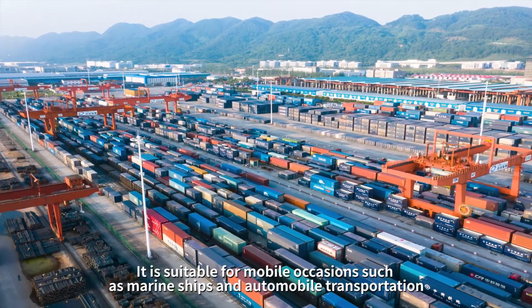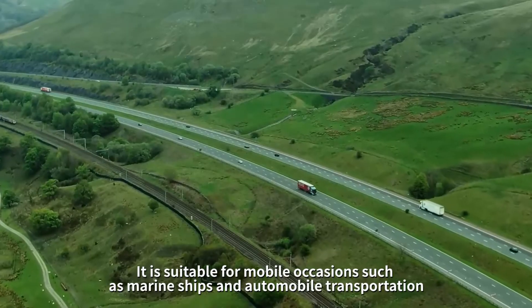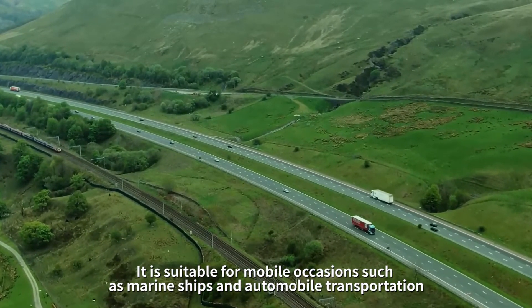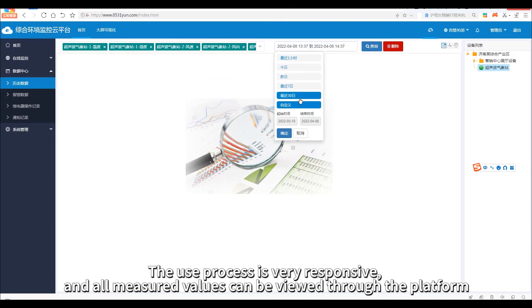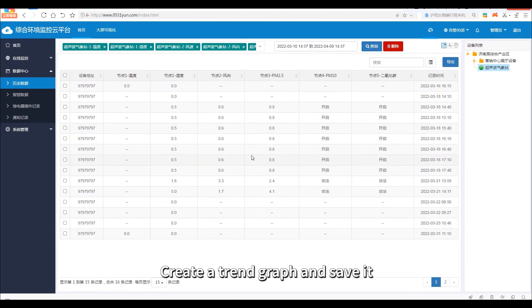It is suitable for mobile occasions such as marine ships and automobile transportation. The use process is very responsive, and all measured values can be viewed through the platform. Create a trend graph and save it.